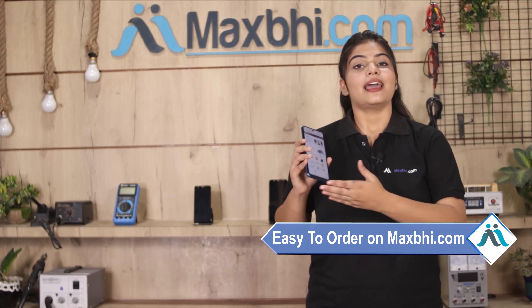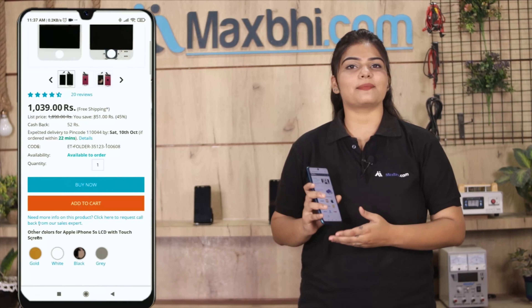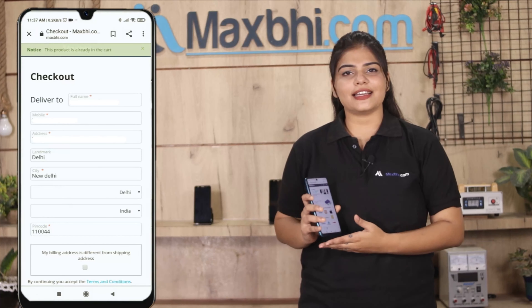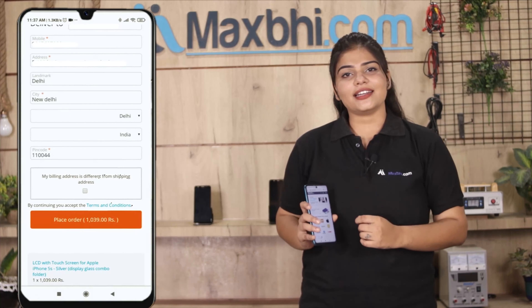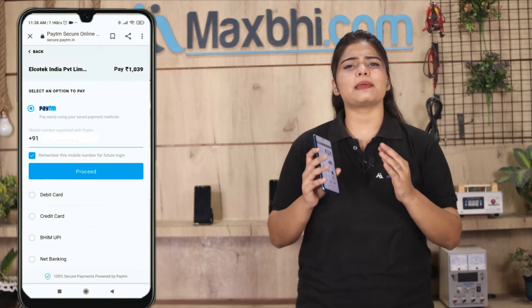Friends, ordering on MaxBee.com is very easy and simple. Our website is MaxBee.com. You can search on your product page and click on your product. Fill in your name, mobile, address and click on your order. After you click on our super secure payment page, where you can use almost every type of payment.